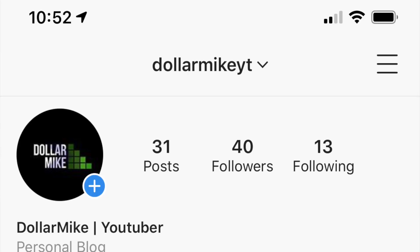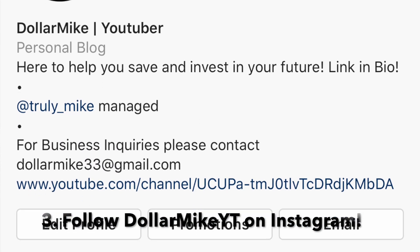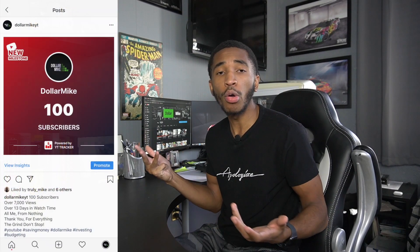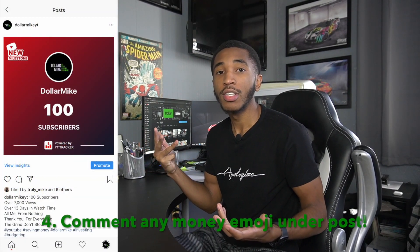Number three: go to my Dollar Mike Instagram page — I'll have a link in the description. All you have to do is follow that page. Number four: on that page you'll see a post about hitting 100 subscribers. All you have to do is comment on that post with your best or favorite money emoji. And that's it — those four things and you're entered. I will announce the giveaway winner on October 11th, two weeks from today.